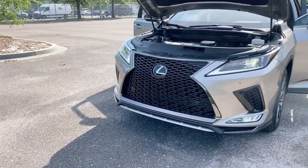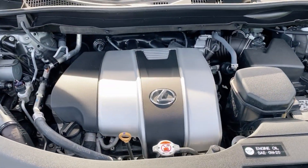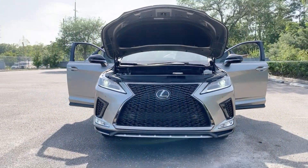All L-certified Lexus models come with a 161-point inspection, an unlimited mileage warranty up to six years, factory recommended maintenance for two years or 20,000 miles, and a free three months of Sirius XM.